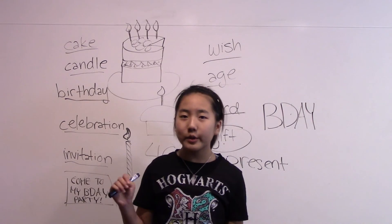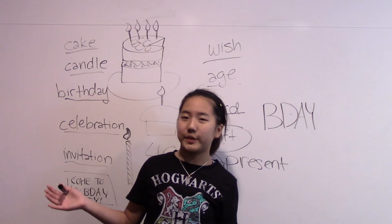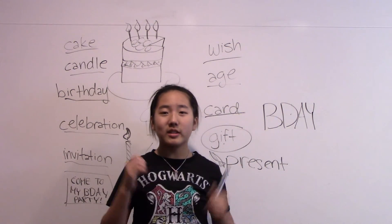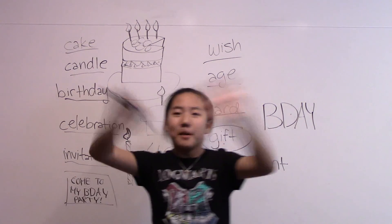Comment down below what your age is, what your birthday is, and anything else about birthdays. Happy birthday to my mom! Remember to like this video and subscribe to my YouTube channel. Thank you guys so much for listening. Bye!